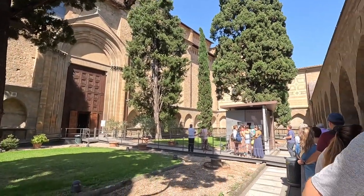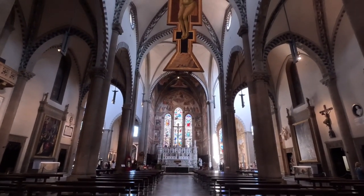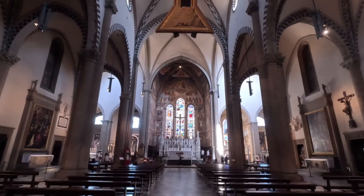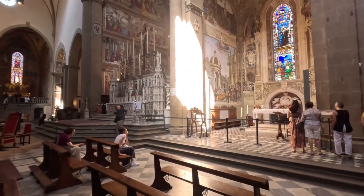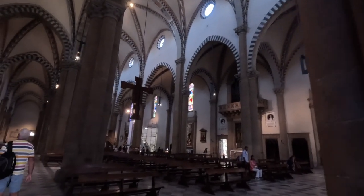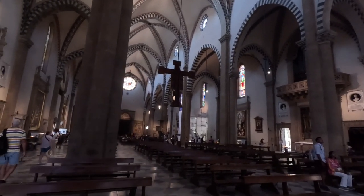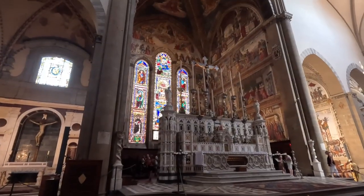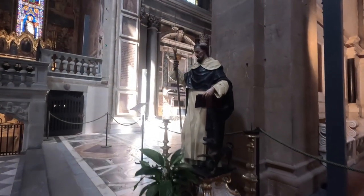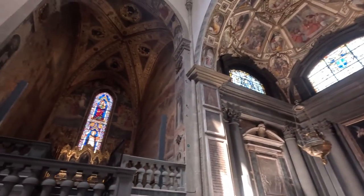The Basilica of Santa Maria Novella was founded by the Dominican Order in the early 13th century, and construction of the church began in 1279. Santa Maria Novella is renowned for its stunning Gothic architecture. It features a beautiful facade adorned with intricate marble designs and frescoes. The interior is equally impressive with elegant columns, stained glass windows, and frescoes by renowned artists. The Medici family, who ruled Florence during the Renaissance, were significant patrons of the Basilica, and they commissioned various artistic additions and renovations.